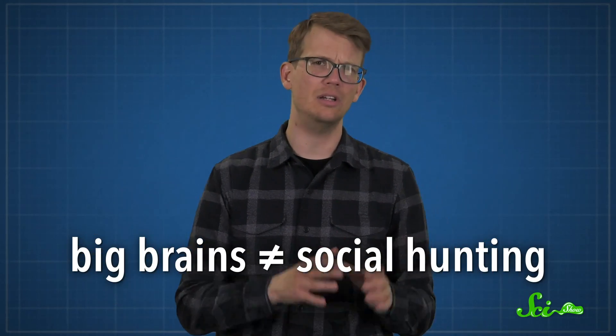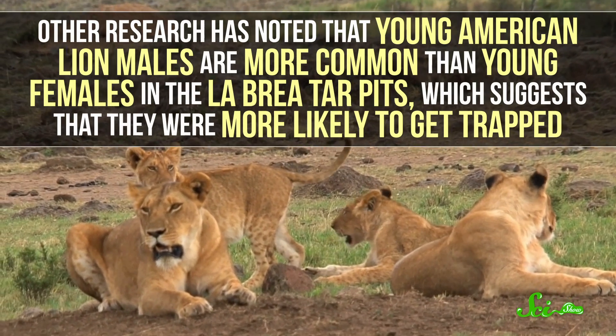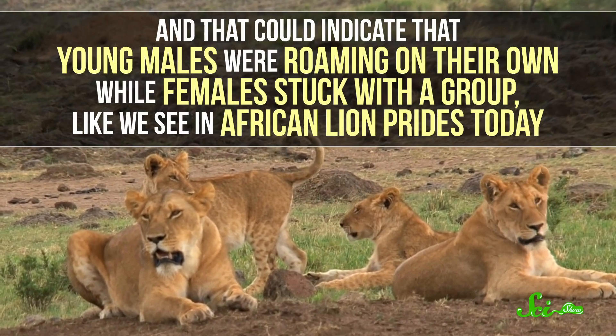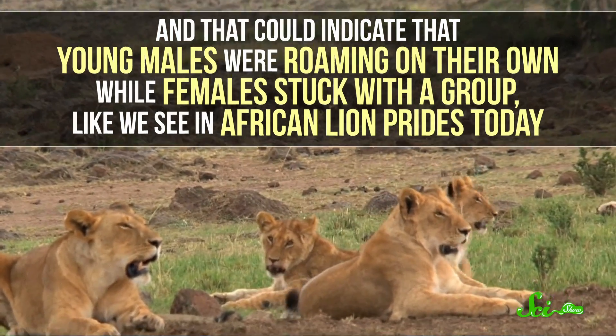But here's the thing: even though lions alive today hunt in groups, and there's evidence that suggests cave lions might have too, we don't know if American lions did. We know they had particularly large brains, even considering their size. But big brains don't necessarily mean social hunting — after all, modern-day tigers have bigger brains than lions, and tigers hunt alone. Other research has noted that young American lion males are more common than young females in the La Brea tar pits, which suggests they were more likely to get trapped. That could indicate that young males were roaming on their own while females stuck with the group, like we see in African lion prides today. So maybe this is evidence of group living, but it's hard to know for sure without finding a perfectly fossilized pride.